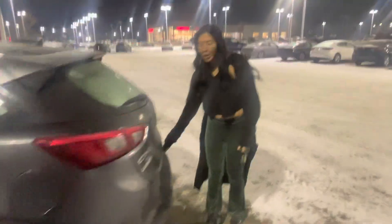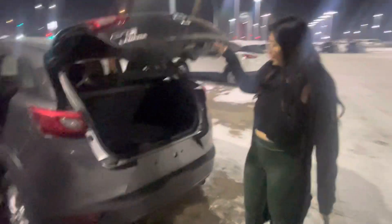This is an all-wheel drive. You do get a backup camera on here as well, and a privacy cover. Right under here you have your jack and your spare under that.